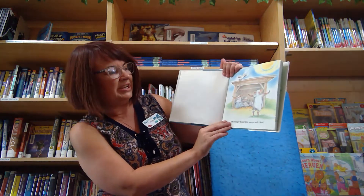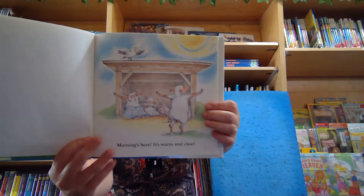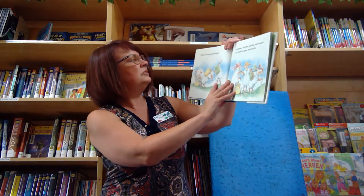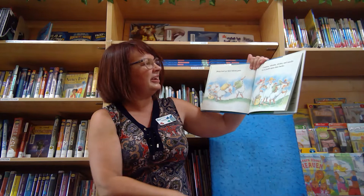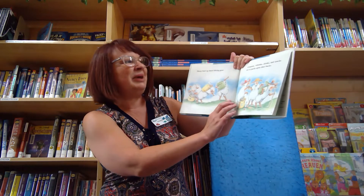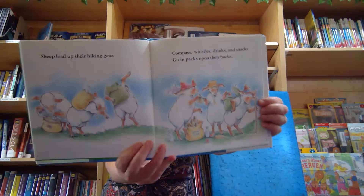Morning's here. It's warm and clear. Sheep load up their hiking gear. Compass, whistles, drinks and snacks go in packs upon their backs.